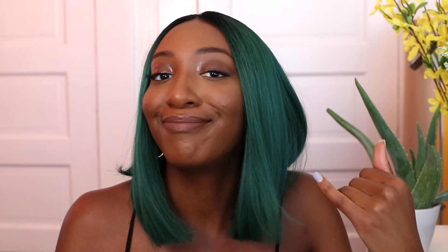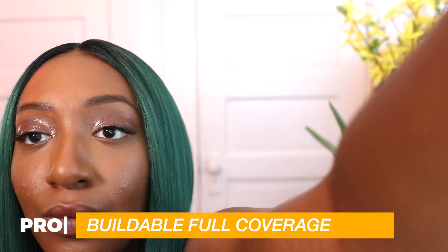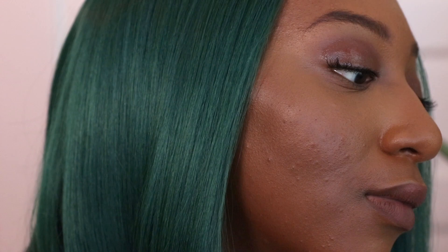I do like using the stick as a contour because it gives me good control. But as an overall face foundation — nah. So here are my pros and cons for the stick foundation. I like the coverage; the coverage is very, very nice. It is buildable, but a little bit goes a long way. The foundation really did cover all of my hyperpigmentation and the creamy consistency makes it easy for the product to blend out. When you put it on your face, you can just brush it out easily and it spreads throughout your face. I like the consistency and I like the coverage.